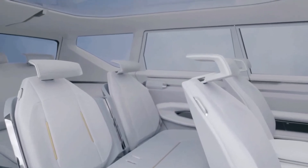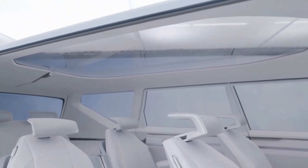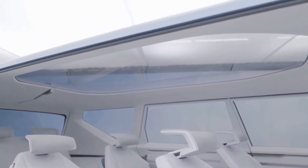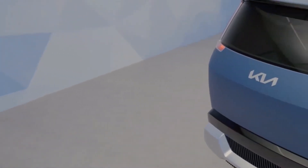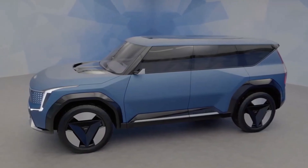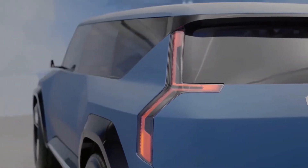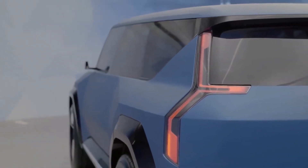The Kia EV9's exterior dimensions should be similar to those of the Kia Concept EV9. For reference, the concept measures 4,930 millimeters in length, 2,055 millimeters in width, 1,790 millimeters in height, and has a wheelbase of 3,100 millimeters.